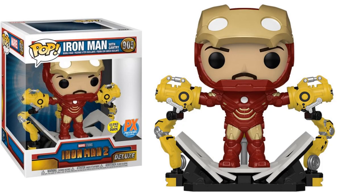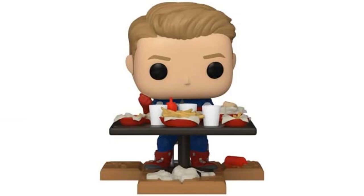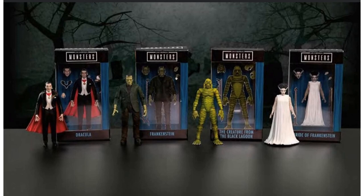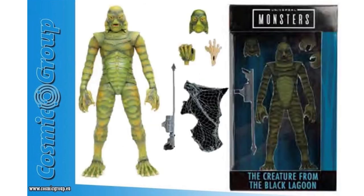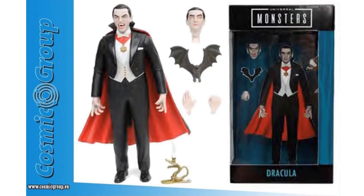For Funko Pop, you've got your deluxe Iron Man 2 Iron Man with a gantry — a previous exclusive that glows in the dark. Then there's another Shawarma Series Captain America. And Jada Toys looks like we're getting some Universal Monsters: your Bride of Frankenstein, Creature from the Black Lagoon, Frankenstein's Monster, and Dracula — pretty interesting, though I'm not sure what scale these are.